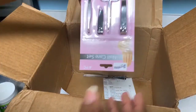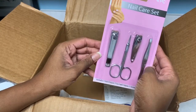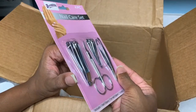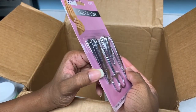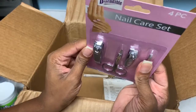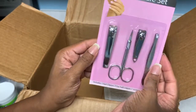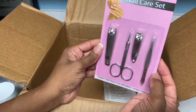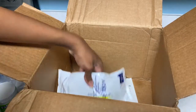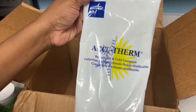Also in the box is a nail care set — this has got four things in it. These aren't the ones with the nail file attached but I'm pretty sure they'll do the trick. They look pretty good. That tweezer doesn't close all the way, but I think this was like two or three bucks, and it was free, so I'm not mad.